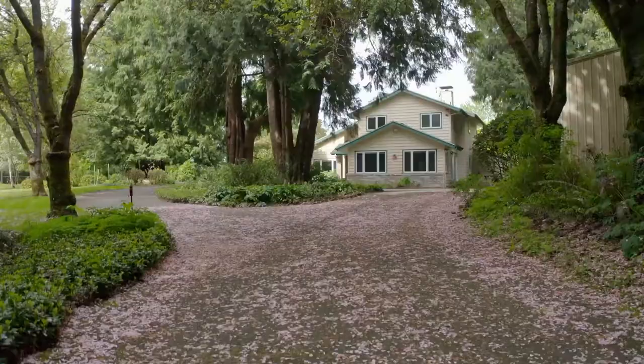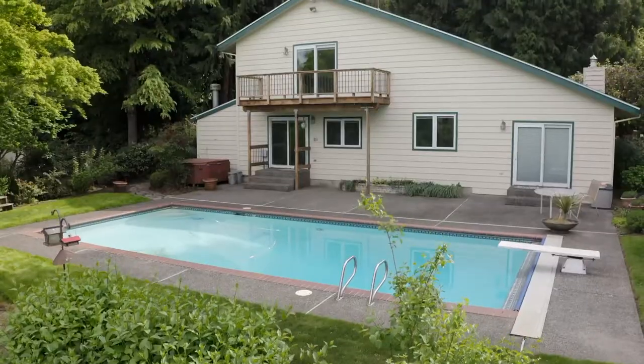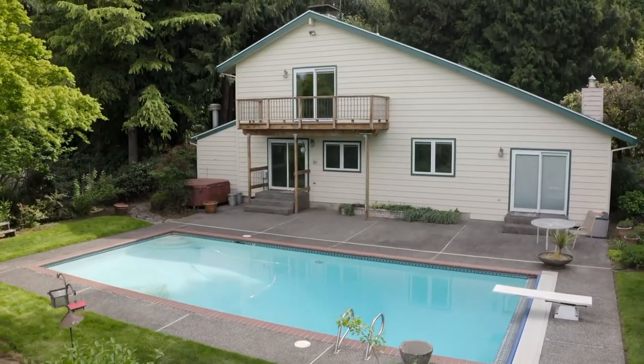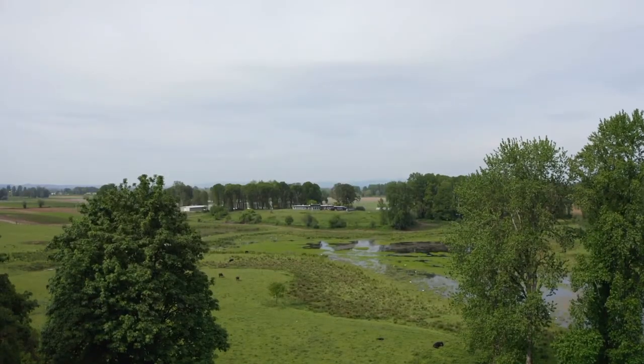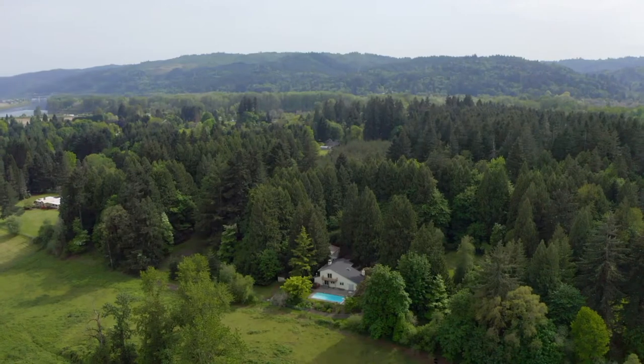The stresses of the day melt away in this country setting, yet you're only about 10 miles from downtown Portland. City close and country quiet, the best of both worlds. It's all here ready for you to call home.